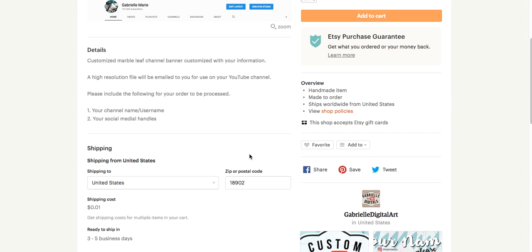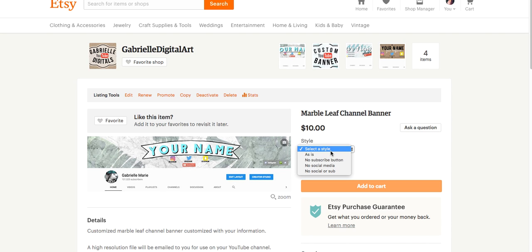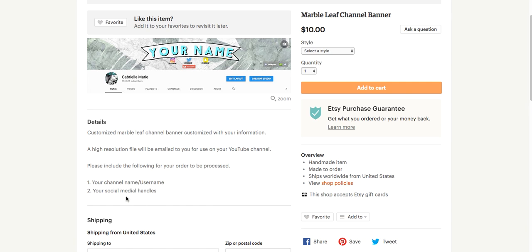When you go to order one of these, you want to select the style. You can have it as-is — just with your customizations — and there'll be a little box for you to fill out. You want to make sure to put in your channel name or username and your social media handles. I have Instagram, Twitter, and Snapchat, and then a subscribe button. There's no price difference between the style options. You can get it as-is, with no subscribe button, with no social media, or with no social media or subscribe button.